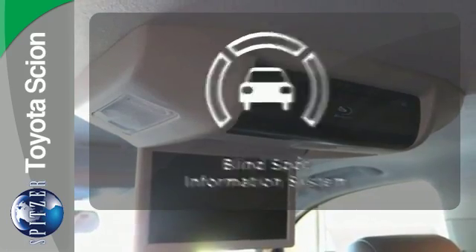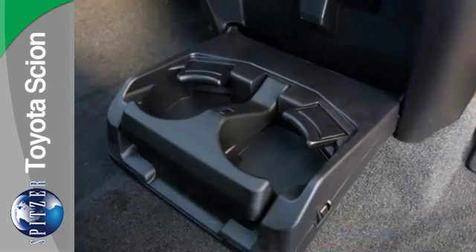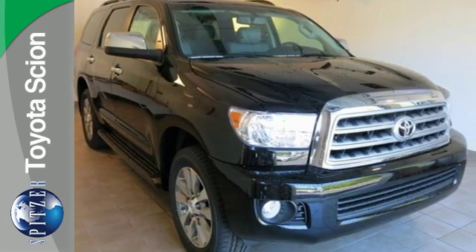Safety comes by being aware of your surroundings, and for that, the blind spot indicator can't be beat. All things considered, this Sequoia provides an all-encompassing experience. Learn more when you come in for a test drive.